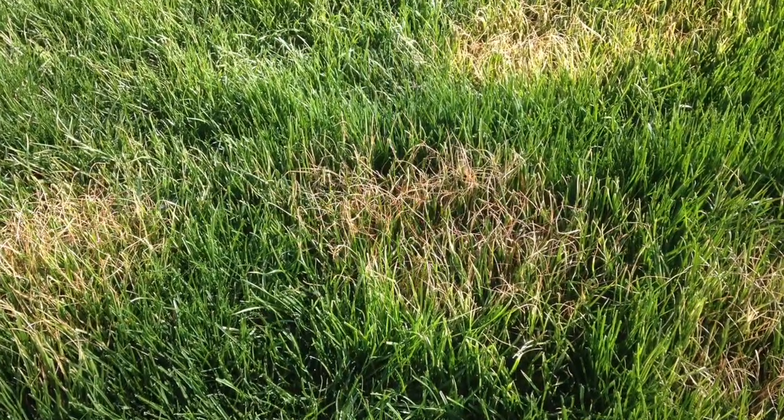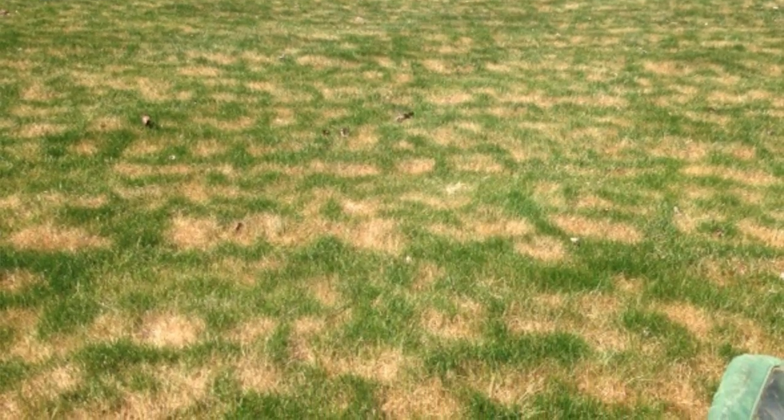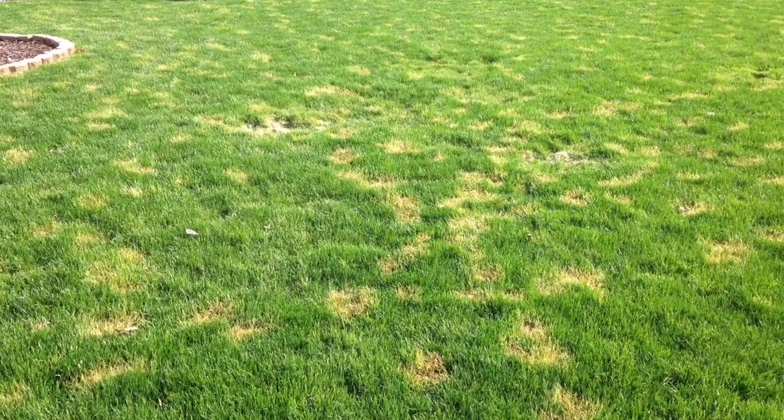One is distinct brown patches, something like we have right down here, and then other cases is more of just a thinning, or a lot of tip dieback and browning throughout the lawn.